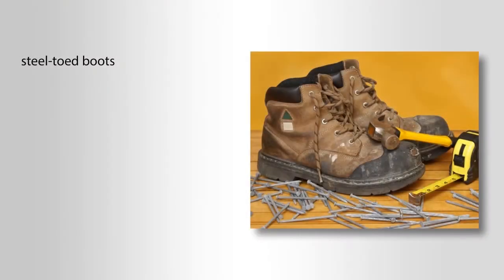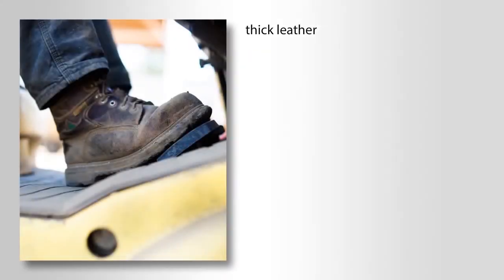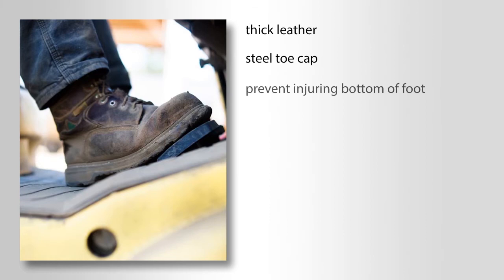Steel-toed boots: the cost of ANSI Z41.1 approved steel-toed boots ranges anywhere from $25 to $200. These are thick leather boots with shoelace straps in the front, a steel toe cap to prevent the toes from being crushed or cut from a heavy or sharp object falling on the front of the foot, and a thick rubber or steel shank under the feet to prevent nails or other sharp objects from entering the boot and injuring the bottom of the foot.